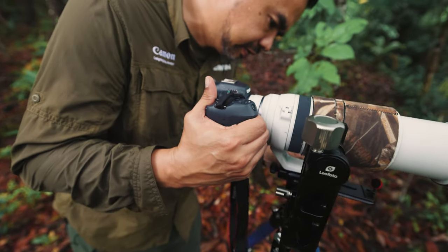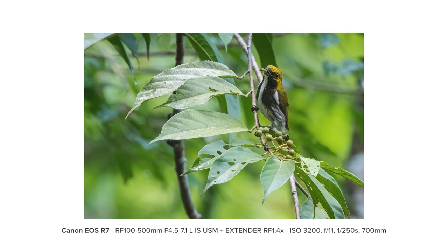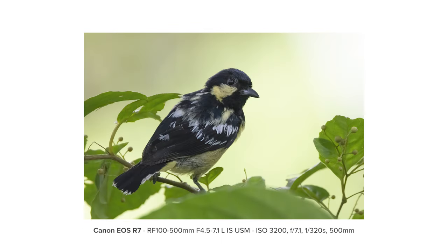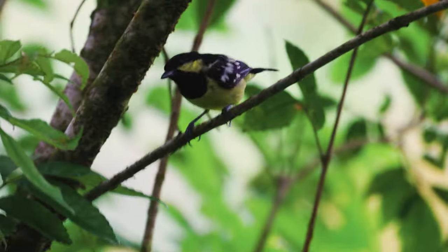One of the most difficult parts in avian photography is photographing mixed flocks or small birds like flycatchers, flower peckers — not only because of their size, but they're quite elusive. They jump from one branch to another.